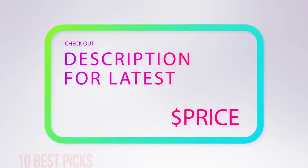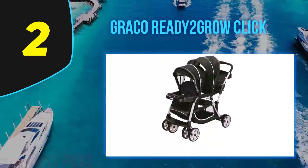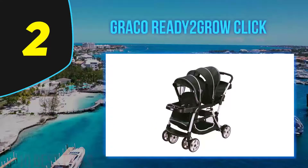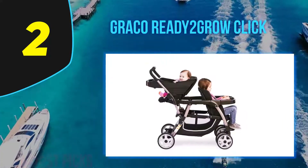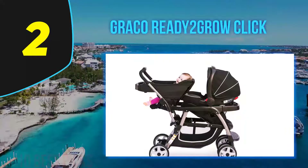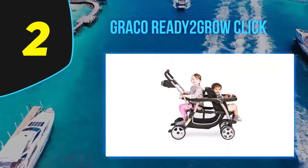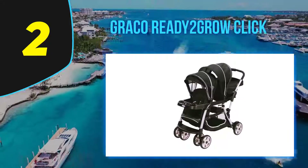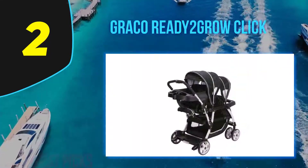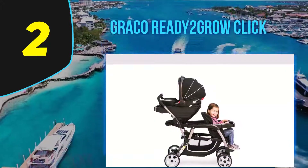Coming in at number 2: the Graco Ready2Grow Click. This tandem double stroller converts to different riding options — the rear seat can be an infant car seat carrier, a standard toddler seat, a bench, or a standing platform. The front seat can be an infant car seat carrier or a standard toddler seat. Depending on the seat style, there are three- or five-point harness options. The stroller features a one-hand folding system that stands on its own when folded. The front wheels swivel, are lockable, and have a suspension system for a smoother ride. It also has an extra-large storage basket underneath and a removable child tray for the front seat.